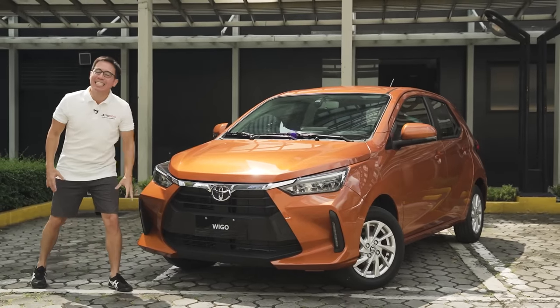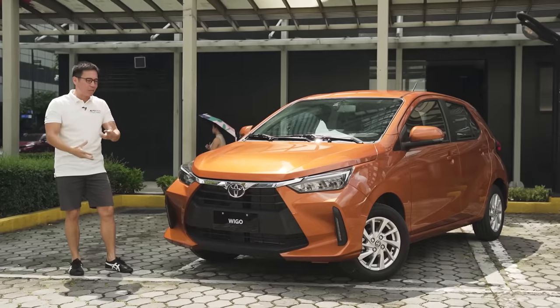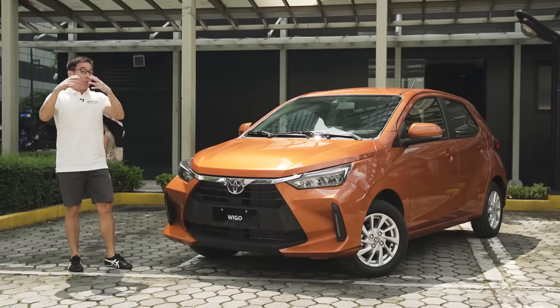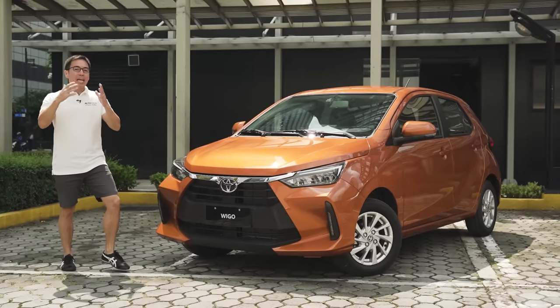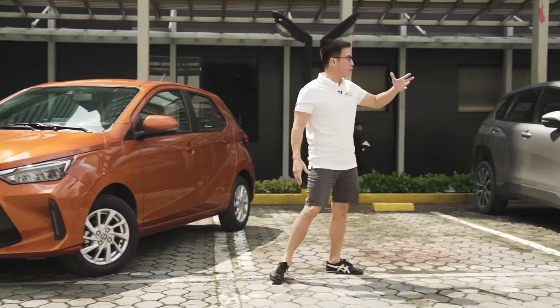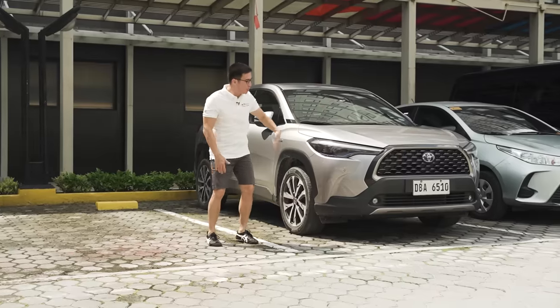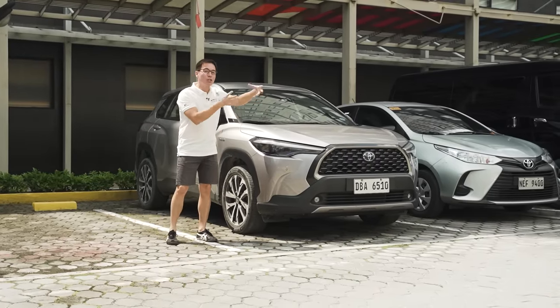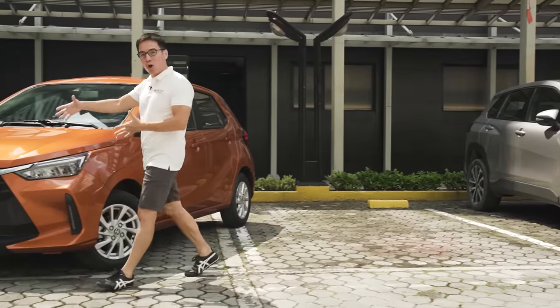This is an all-new design language. When I say design language, it might be a bit confusing because it's not as if the car speaks — but in reality, it actually does speak volumes. Because if you look at other similar products from Toyota, such as the Toyota Corolla Cross or even the Vios right beside it, you'll note that the front clip has a certain design. That design language is translated to this all-new Wigo.